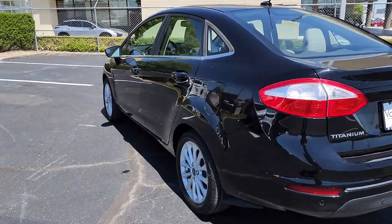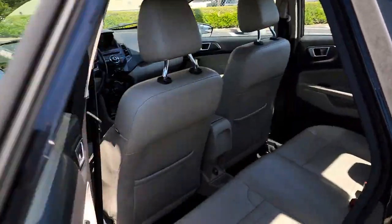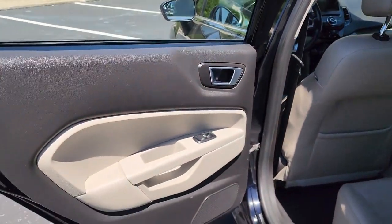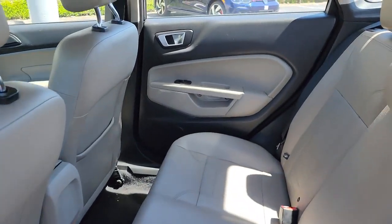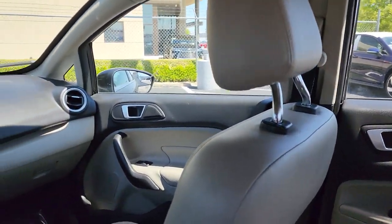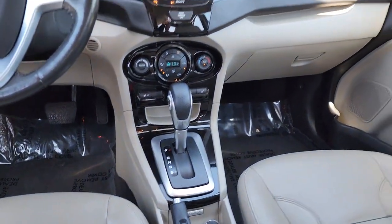These are just some of the great options this vehicle comes with: Apple CarPlay and/or Android Auto, keyless entry, satellite radio, heated mirrors, fog lamps, aluminum wheels, steering wheel audio controls, heated front seats, electronic stability control, and intermittent wipers.